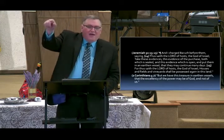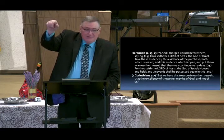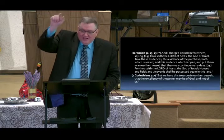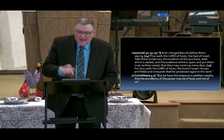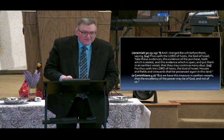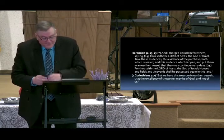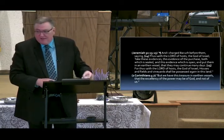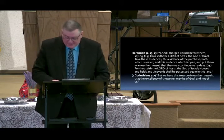Who did God give the land of Palestine to? Israel. It is their land — God said so, and he wrote it in this book. By the way — this book has a seal on it, a king's seal.